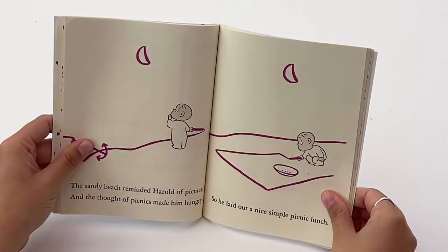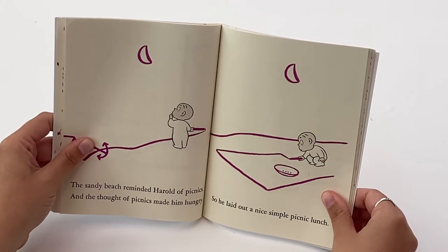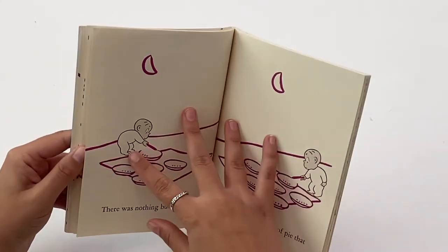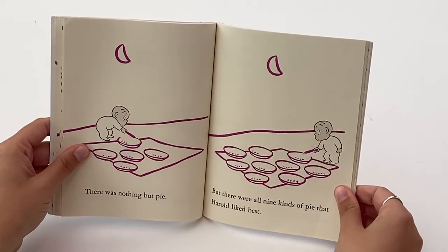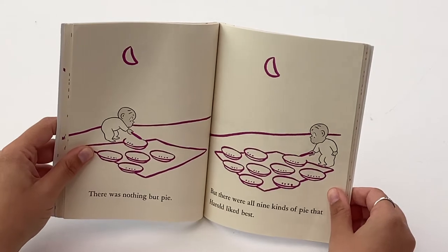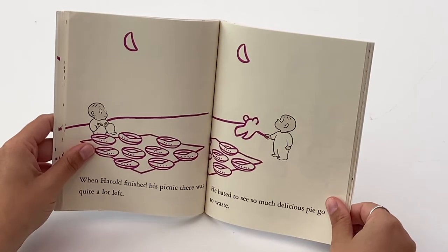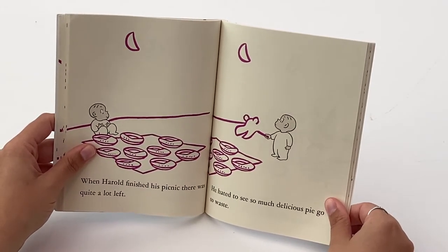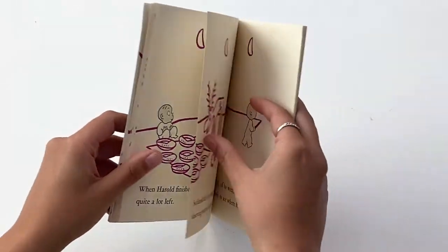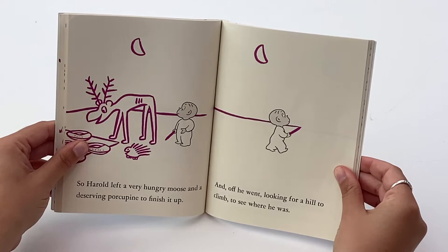The sandy beach reminded Harold of picnics, and the thought of picnics made him hungry. So he laid out a nice simple picnic lunch. There was nothing but pie, but there were all nine kinds of pie that Harold liked best. When Harold finished his picnic, there was quite a lot left. He hated to see so much delicious pie go to waste, so Harold left a very hungry moose and a deserving porcupine to finish it up.